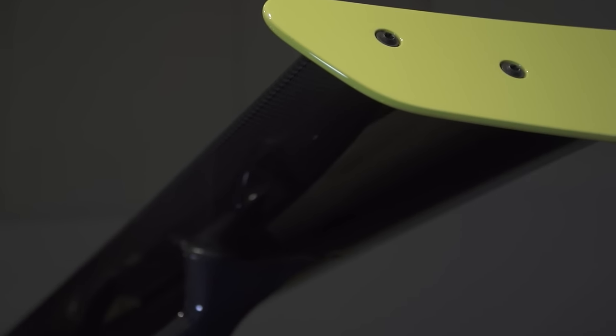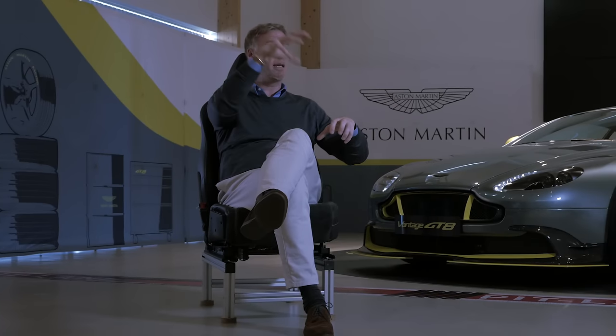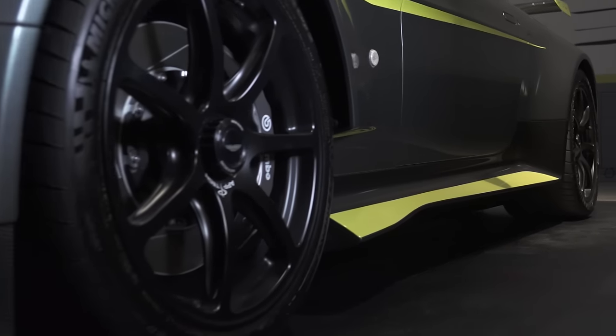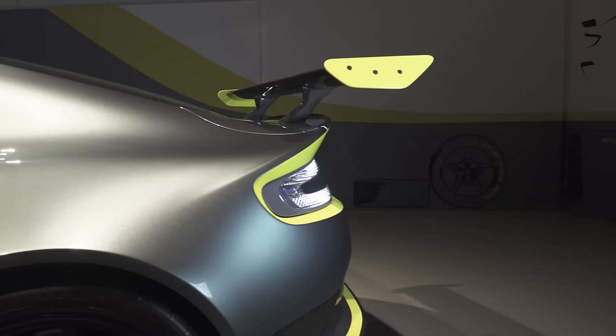A lot of the surface language that we put into our GTE cars is generated in the design studio. We work closely with Aston Martin Racing to develop that language. So instantly there's a symbiotic relationship, if you like, in terms of how a fender for a race car and a fender for a road car should look.